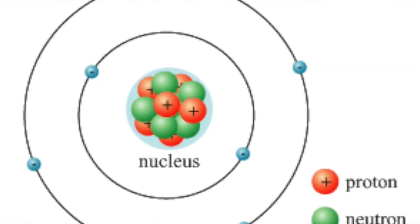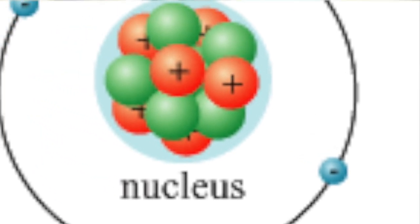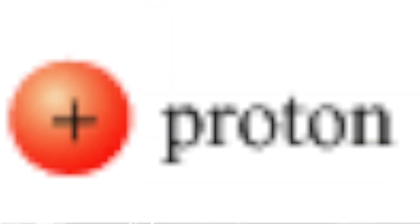If you ever learned about cells in our body, you'll realize that cells have a nucleus inside them. Atoms also have a nucleus inside them — it's kind of like the big brain of the atom. The nucleus is made of neutrons and protons. Protons have a positive charge, while neutrons have no charge.